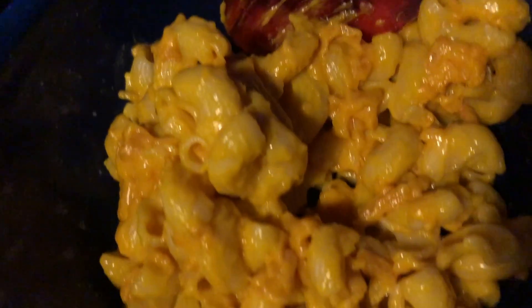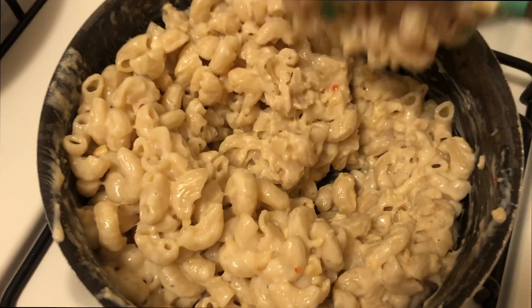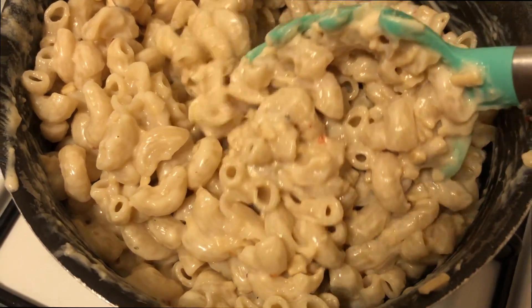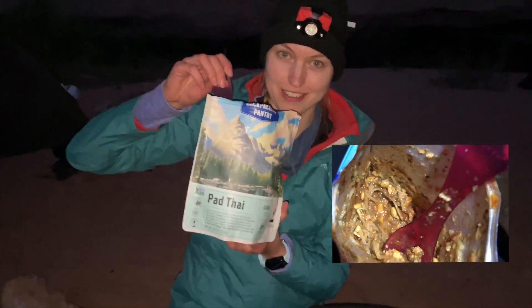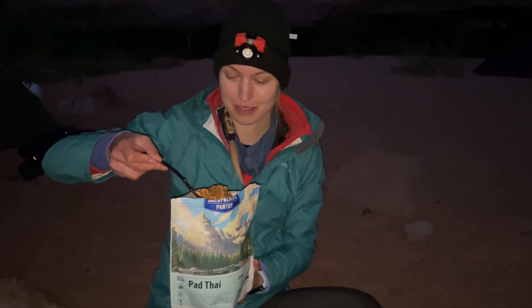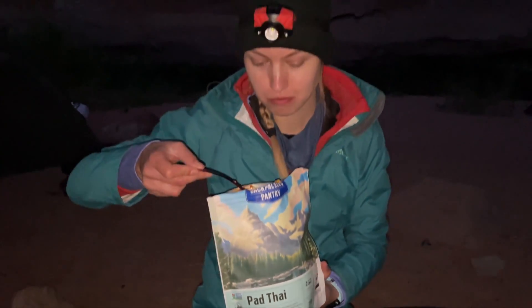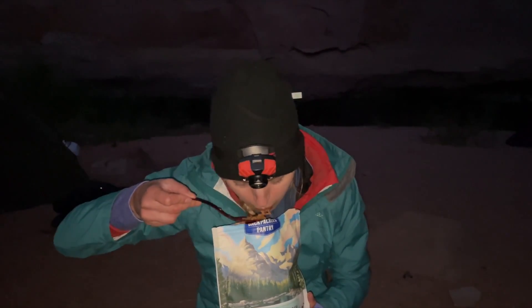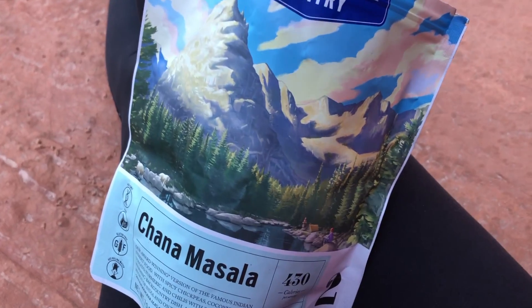This vegan mac and cheese was very yummy and we had it a few times. For another dinner we had a vegan pad Thai — the noodles are a bit smashed up but it looks really good. We also had chana masala for dinner.